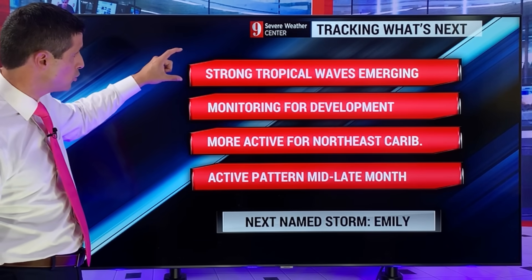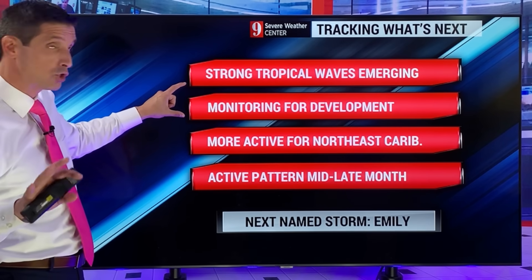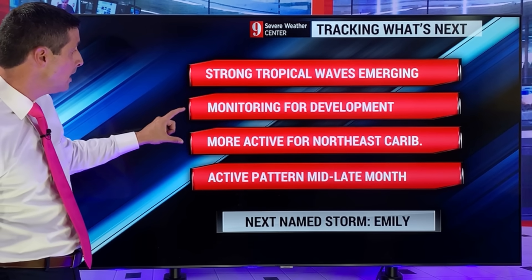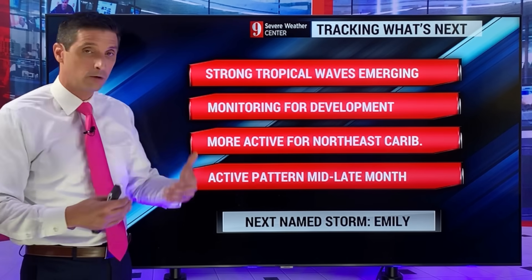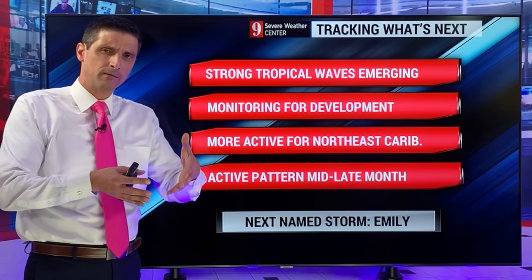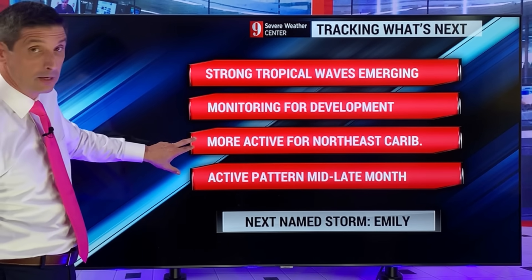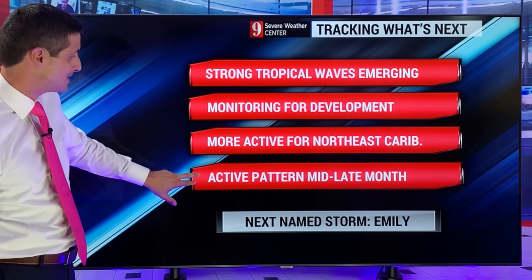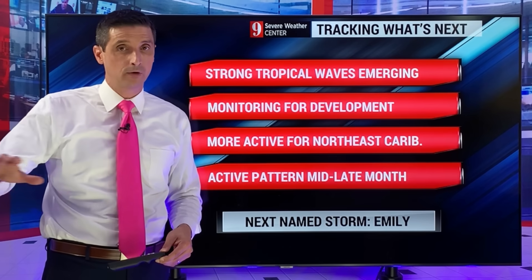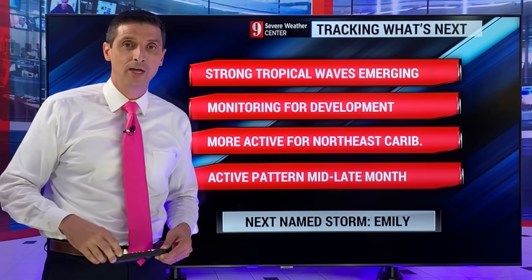Clearly, these strong tropical waves are emerging, so I'll monitor for development. Nothing alarming at this point — just watching for signs of development as these continue to march off Africa. This does hint that the northeast Caribbean is going to get more active. Even if these tropical waves don't develop, they're taking a slightly more northerly route, which could bring some welcome rain to spots in the northeastern Caribbean. It's looking to shape up as an active pattern mid to late month, with the next name on the list being Emily. I'll be watching that big blob off the coast of Africa throughout the day. Got you covered — have a good rest of your day.